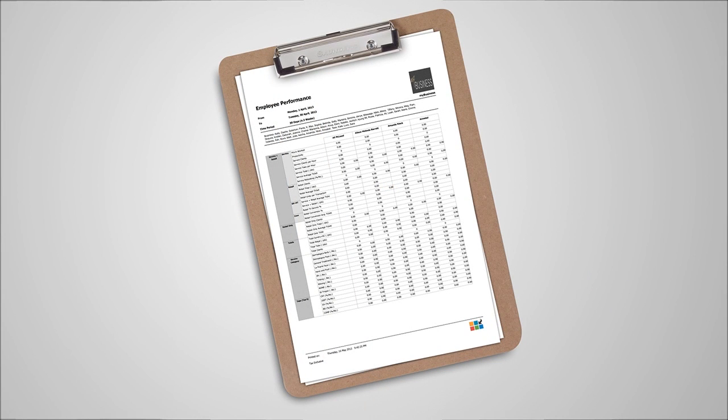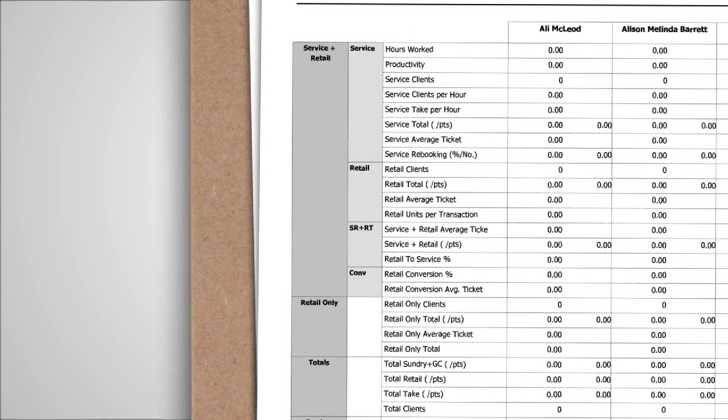Aside from measuring future revenue, evaluating employee performance is vital to ensure continued growth across the business. The employee performance summary is an example of a weekly report and is critical to evaluating the performance of your staff. It gives a breakdown of the employee activity, including the number of clients and average client spend.